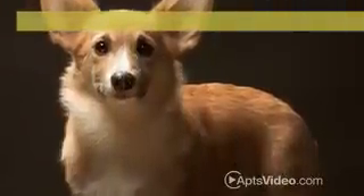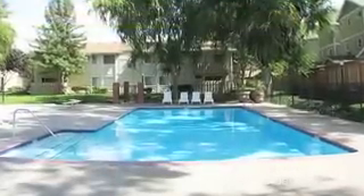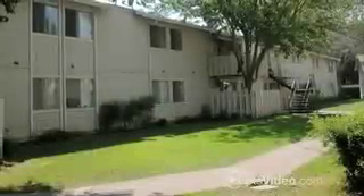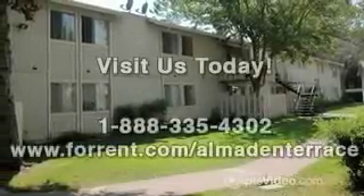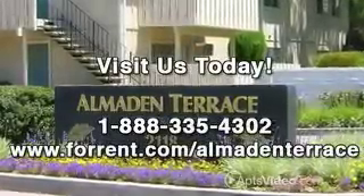At Almaden Terrace we're fond of your furry friends as well. Everything at Almaden Terrace is designed to comfortably fit your active or interactive lifestyle. It's one of the many reasons why Almaden Terrace apartments is not just a great place to live, it's a great place to call home.